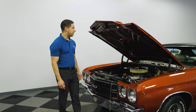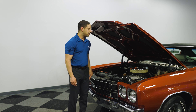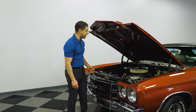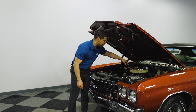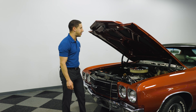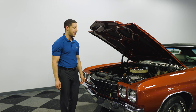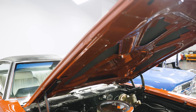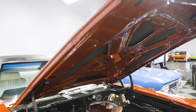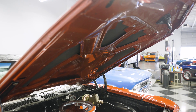With this particular Chevelle, as you can see, it just has the standard cowl hood. Sometimes you'll actually see a different style of air cleaner with a rubber boot — that's so it can seal up to the hood for the cowl induction that some of these have. That allows it to suck in a little more fresh air, and it's a higher-end option. That was actually a factory option with these vehicles.